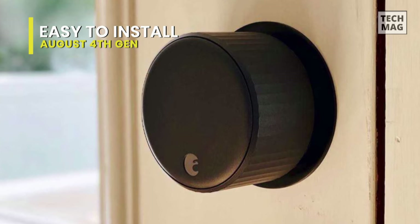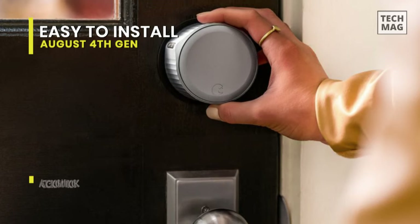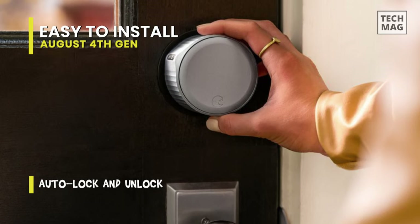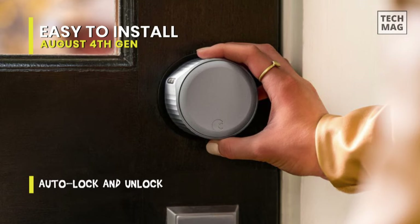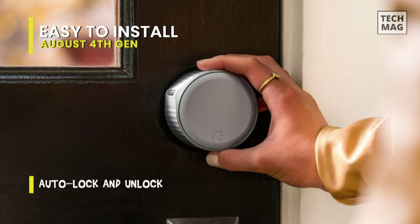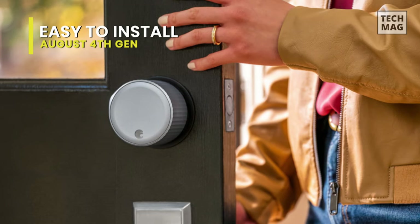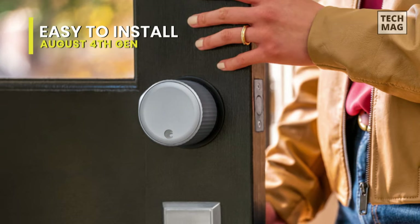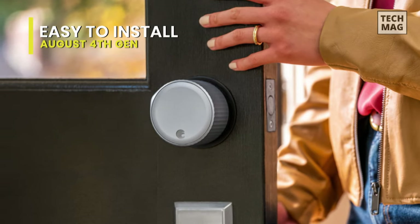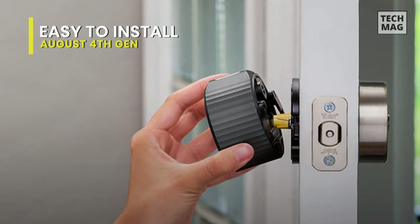For user convenience, you can add the lock to your Wi-Fi network through the August smartphone app and connect it to Amazon Alexa, Google Home, or Apple's HomeKit to work with your favorite voice assistant. In addition, it also offers face and fingerprint ID for extra security, using your phone's biometric recognition for two-factor authentication. All these August smart locks can make your regular deadbolt smarter, more secure, and way more convenient.